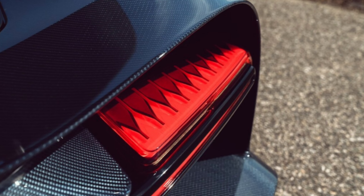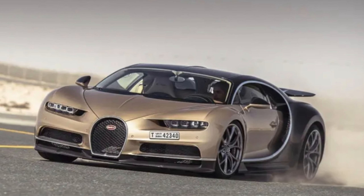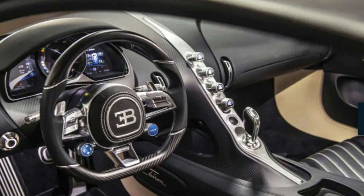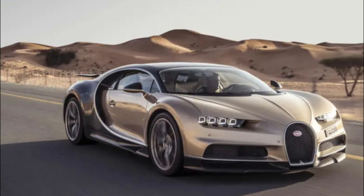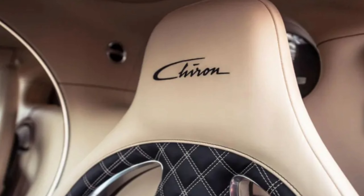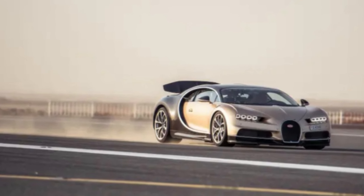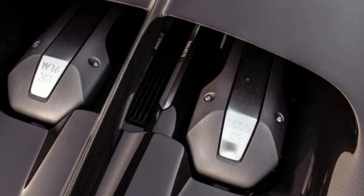Everything about the Chiron's powertrain is supersized. An improved charge air cooling system means 60,000 litres of air per minute are pumped through the engine, while the coolant pump can circulate 800 litres in the same time. In total there are 10 radiators crammed under the Chiron's skin. With great power comes great need for big brakes, so the front and rear discs are now 20mm larger, 2mm thicker, and made from carbon silicon carbide — a material that's both lighter and more resistant to fade. Clamping them are eight-piston calipers at the front and six-piston at the rear, each piston a subtly different diameter to keep brake wear even.